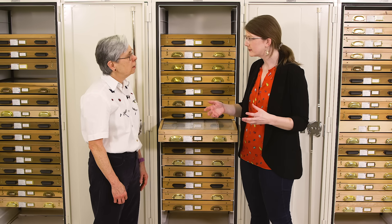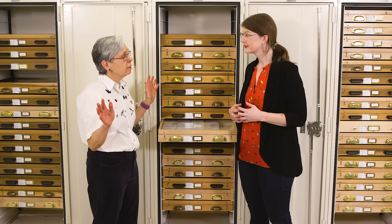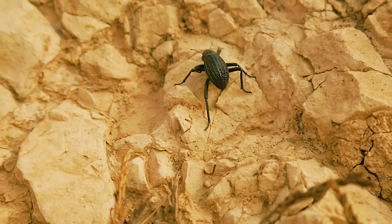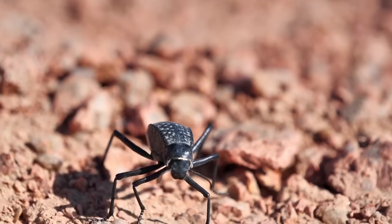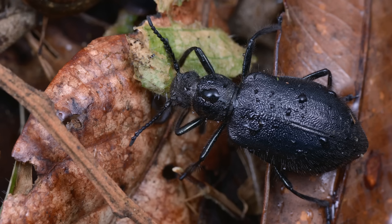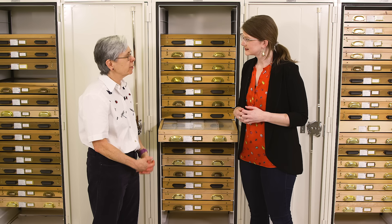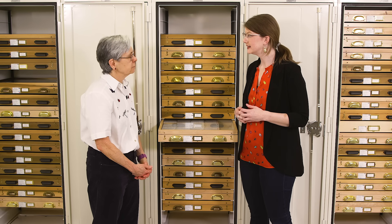Do they live in just one kind of environment or one general area of the world? They occur worldwide, but they tend to be most diverse and abundant in really dry places because they've adapted to living in arid environments. But they're also in moist habitats. We have them in Illinois — probably a dozen or two species — and there are something like 1,200 or so species in North America.